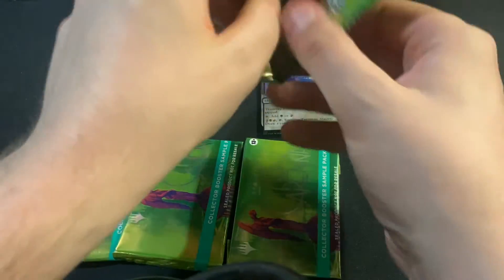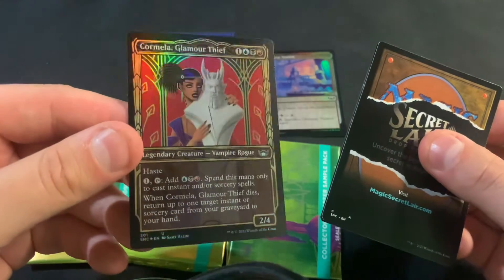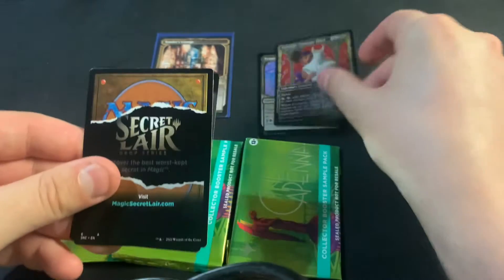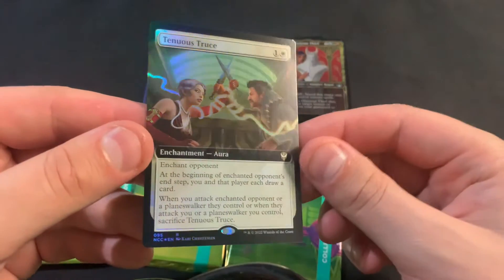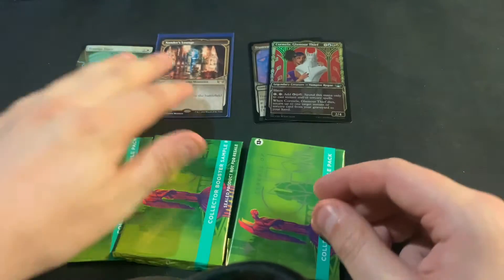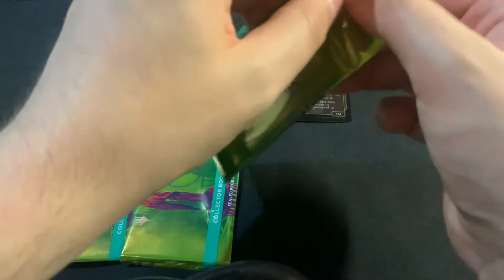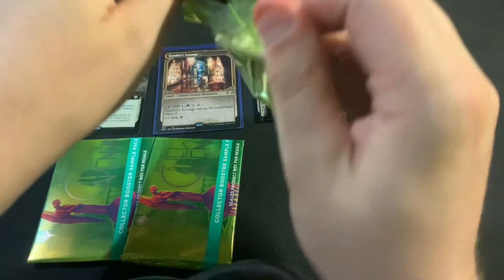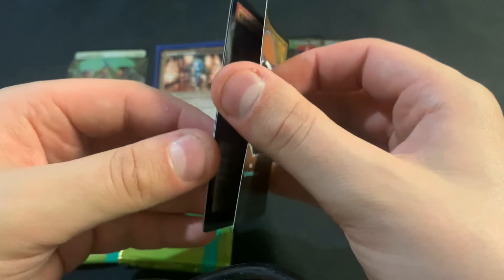It used to be a little more common to get the lands, and that's part of the reason why I like to open these. We're getting some Shredders and then the Hearst. We got a Caramelia and Tenuous Truce in the Extended Foil — that's a nice card, being one of those weird commander cards that you don't get in the decks, like the collector pack exclusive cards. I kind of don't like how that works out.